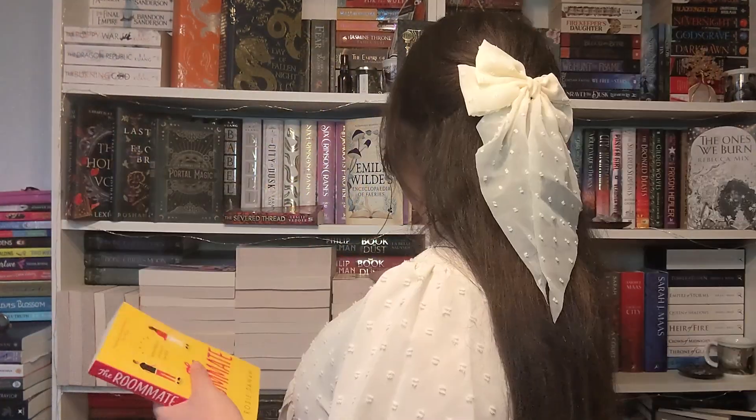I got quite a lot of romances. I went to The Works and they have loads of romances for really good prices, so I just picked loads up — especially because I'm going on holiday soon. I picked up The Roommate by Rosie Danan, which is a very popular BookTok romance. I also picked up The Unhoneymooners by Christina Lauren, which is again a very popular romance book. That's two of the romance books, and honestly I've got so many romance novels.